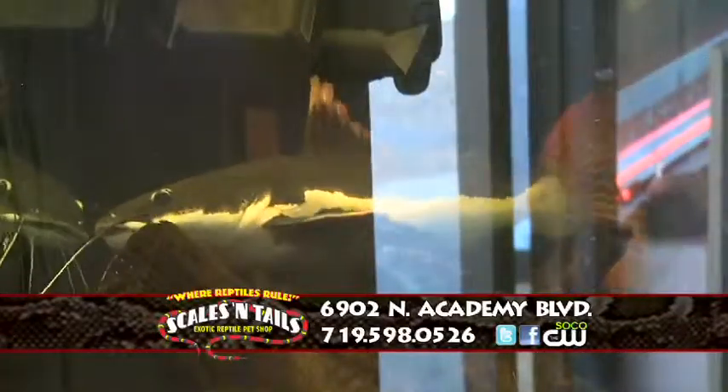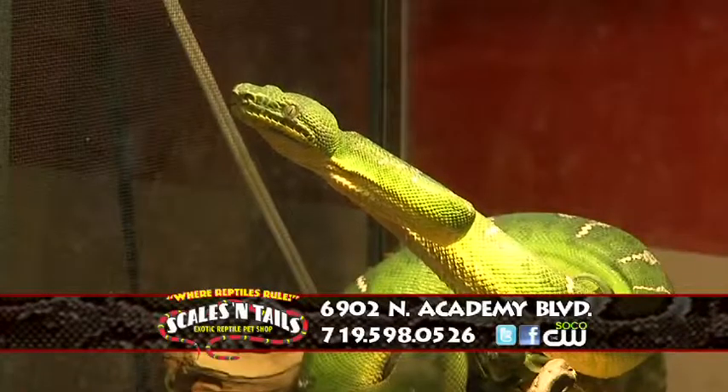If you want to come down here or you want to see more about this amazing place and these amazing reptiles, go to SoCoCW.com where you can watch all our videos and see some interaction.